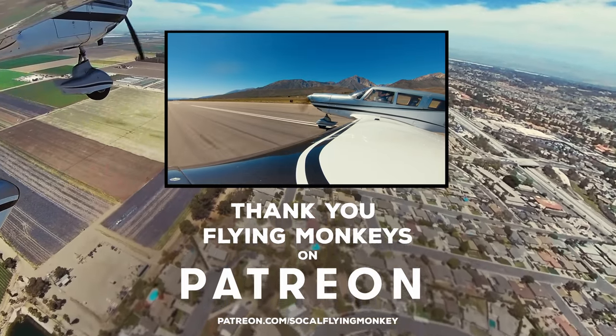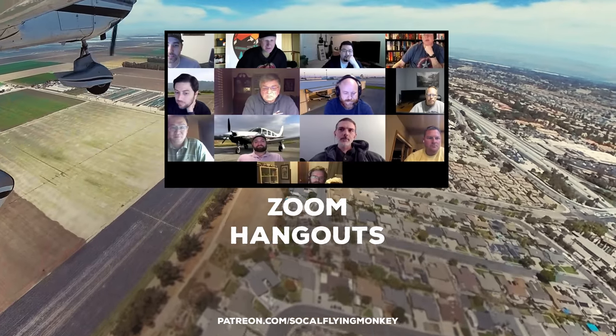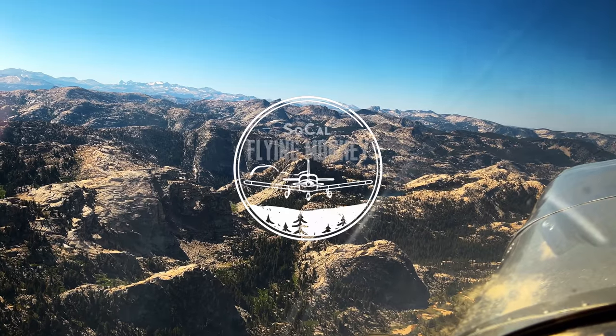If you liked this video, come join our Patreon membership and get exclusive perks like bonus content, our own Discord chat server, Zoom Hangouts, and merch discounts. Thanks for coming along on the journey with me.